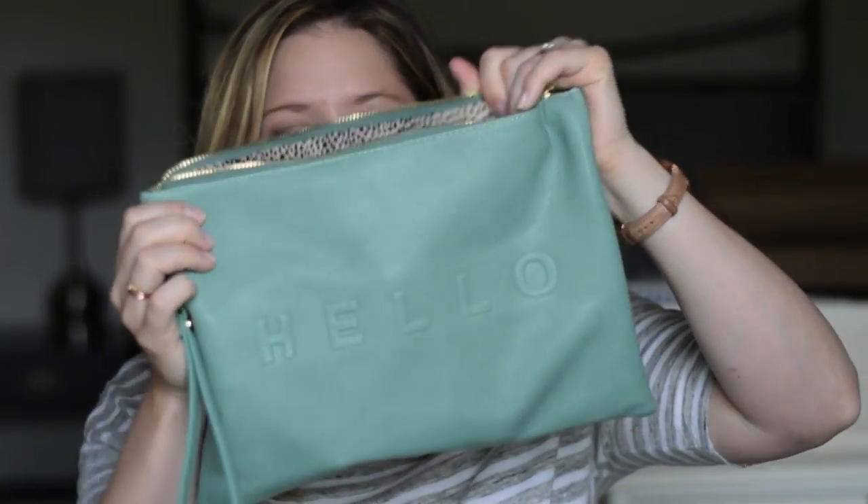I carry the rest of my beauty products in this cute bag from Seoul Society. It says 'hello' on one side and 'goodbye' on the other — it's like a little clutch, nice and big. All my other beauty products are in here, so let's talk hair for a hot minute.